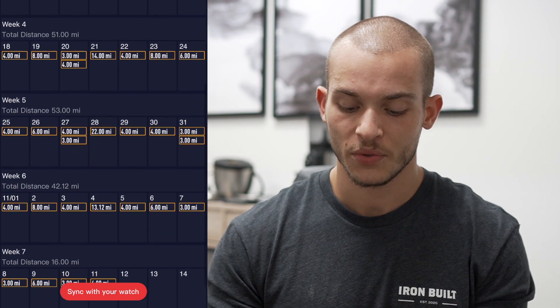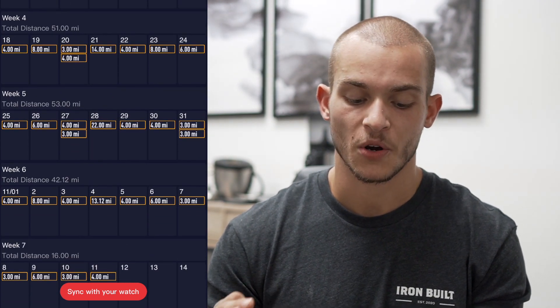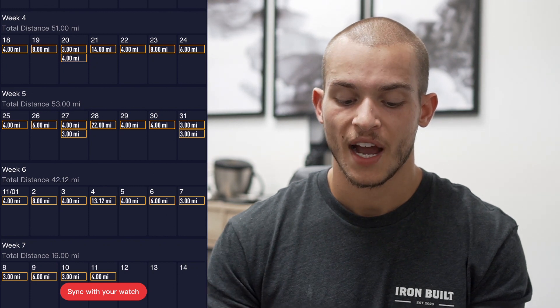Looking at weekly mileage: week one is 47, week two is 48, week three is 49 — slowly getting up there. The big weeks are week four and week five, where I'm working into the 50 miles per week range, which I've never touched before. The idea is to build that aerobic base and foundation so that when I'm running a full 26.2 in a row, my legs, mind, and body are ready to withstand all that mileage.